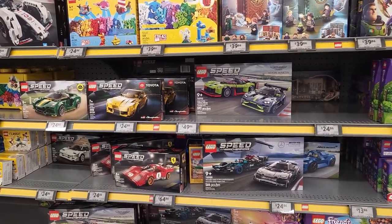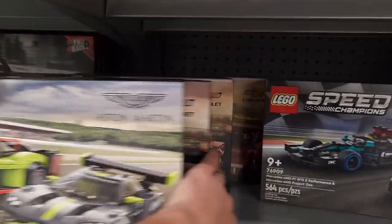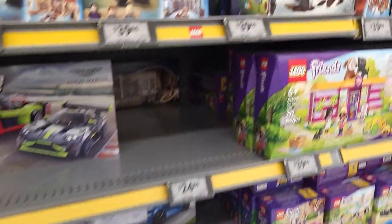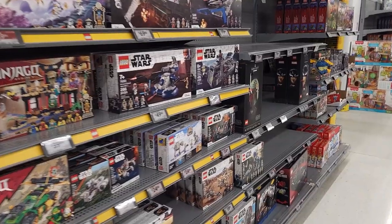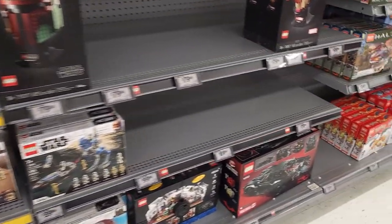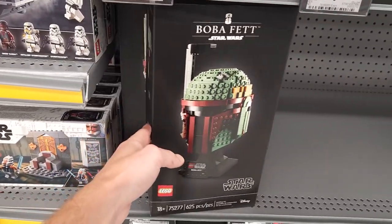All the Speed Champions stuff right here. Some good looking ones, not really any retired ones. There's a good one back there — the Corvette. And then some Harry Potter stuff and more Lightyear products and more Friends up top. As we continue down the aisle, there's all the current Jurassic World stuff. And then here we've got Seinfeld, the Batmobile. I still want to get a few of these — I hope to find them on sale one day. I think I want to put some of those away.